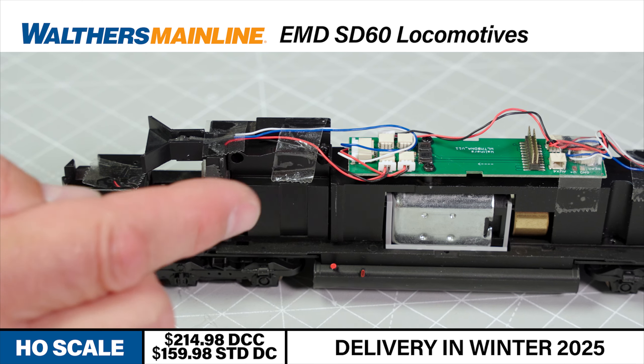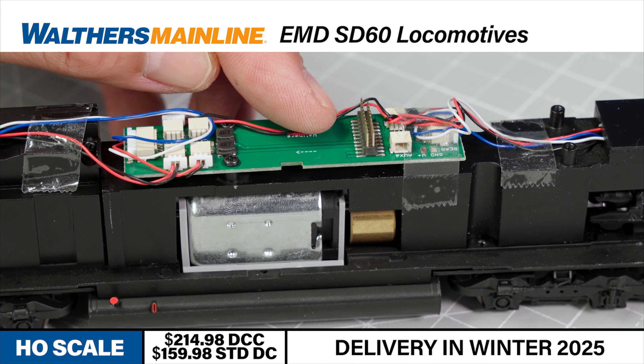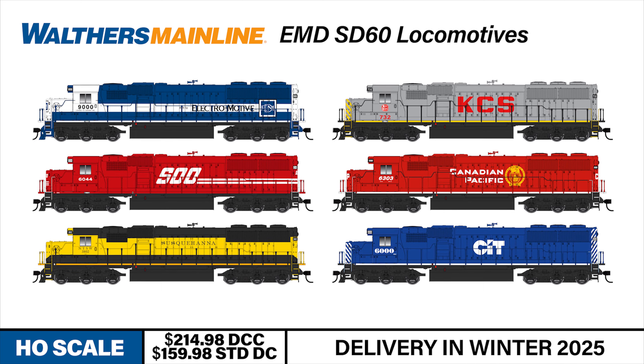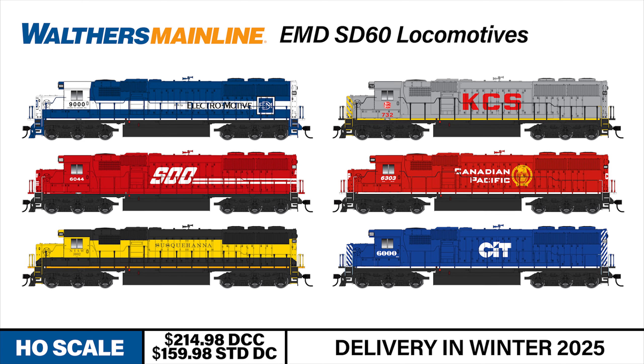And new for this run, standard DC versions now include a pre-installed speaker that makes it easy to convert the model to DCC sound using the decoder of your choice. This new run of Spartan cab SD60s is available in two numbers each of sound and DCC and standard DC versions of the following road names.